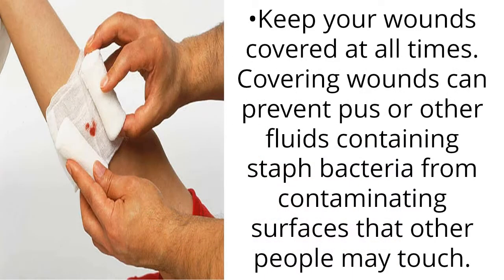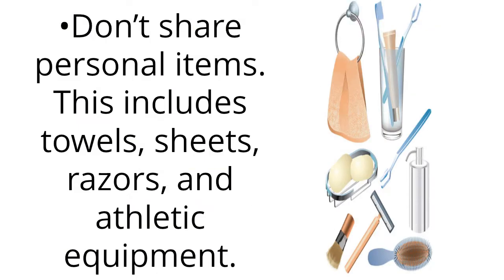Keep your wounds covered at all times. Covering wounds can prevent pus or other fluids containing staph bacteria from contaminating surfaces that other people may touch. Don't share personal items — this includes towels, sheets, razors, and athletic equipment.